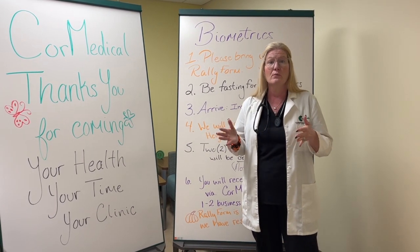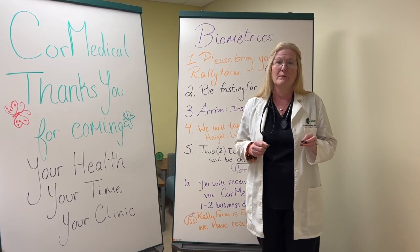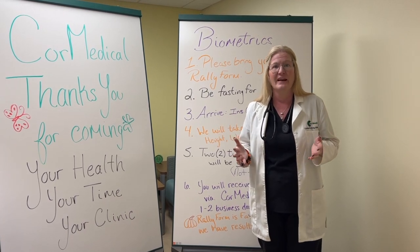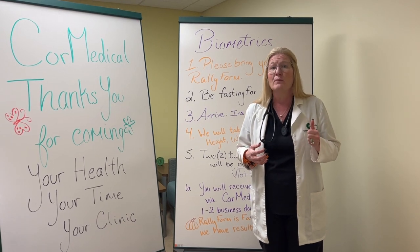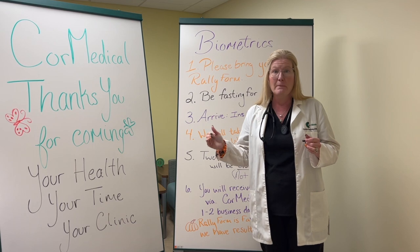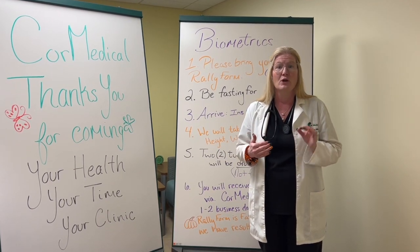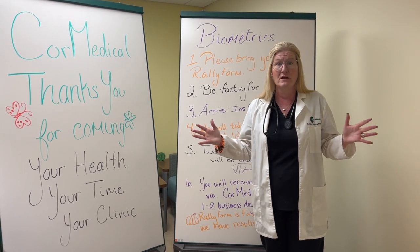Your points will arrive — this is what everybody wants to know. How long does it take to get my points? Core Medical does not control UnitedHealthcare or Rally for that matter, so it does take a couple of weeks, just so you know. Don't leave this to the last minute to get this done, because you won't get your points in time. You need your biometric screening to unlock all your points for the year.